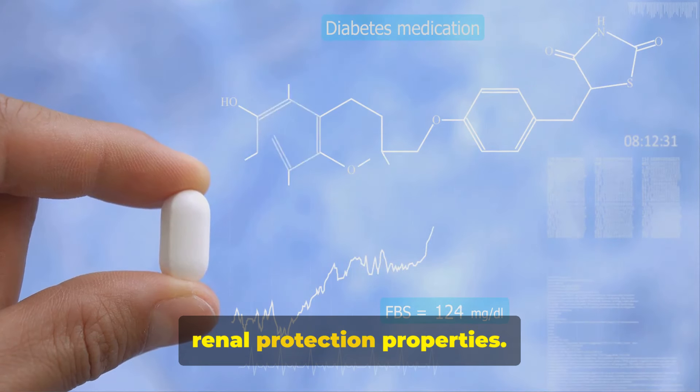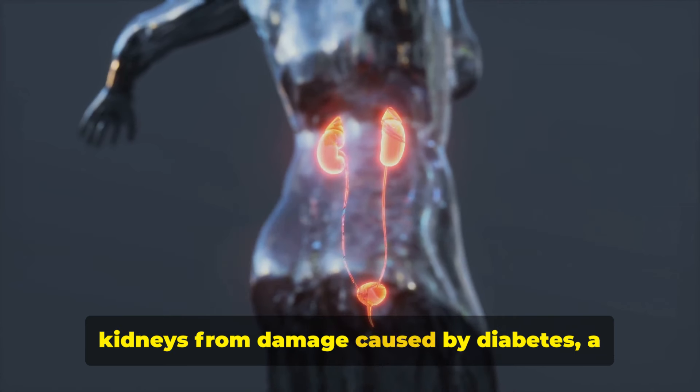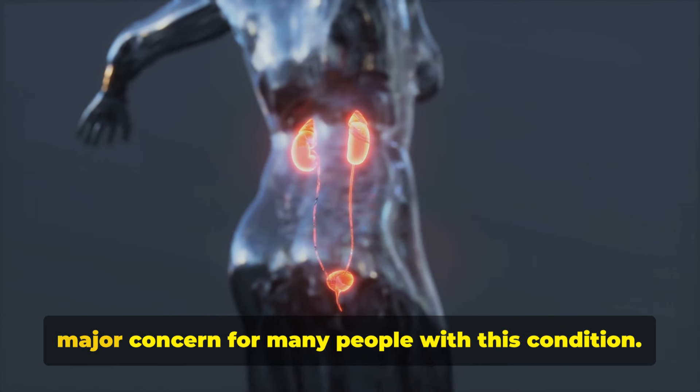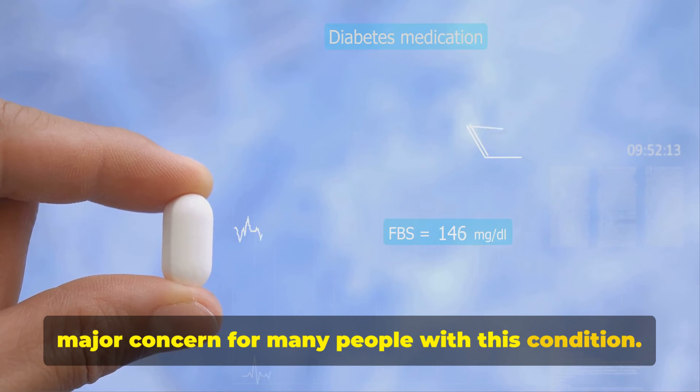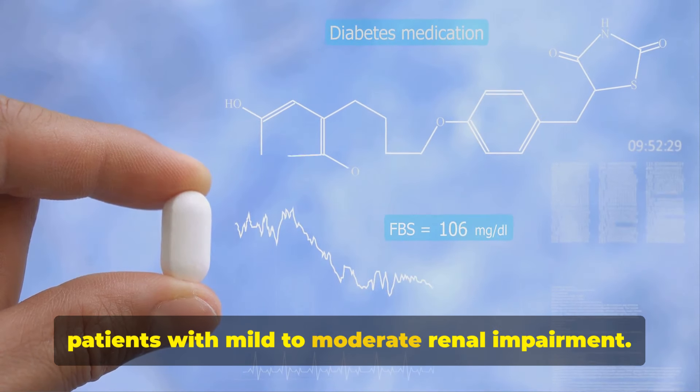Fact number eight: metformin's renal protection properties. This medication can help protect the kidneys from damage caused by diabetes, a major concern for many people with this condition. Metformin is considered safe for use in patients with mild to moderate renal impairment.